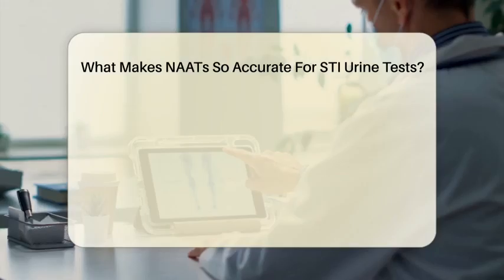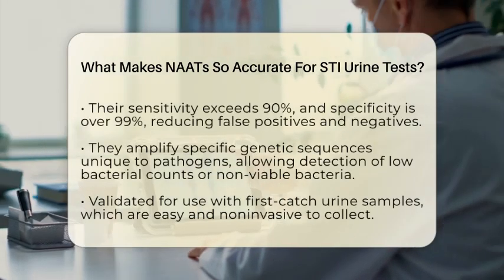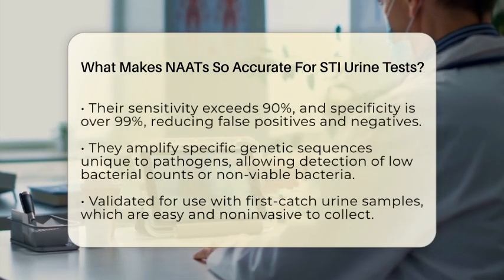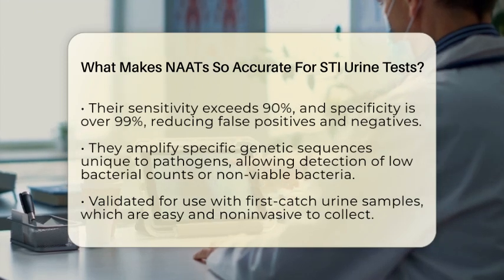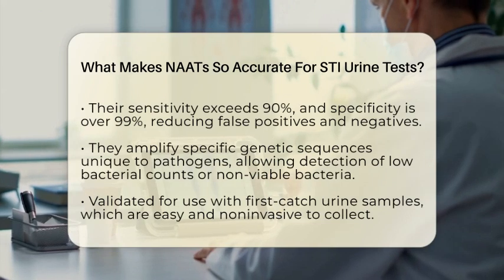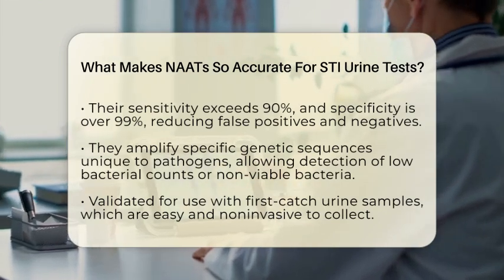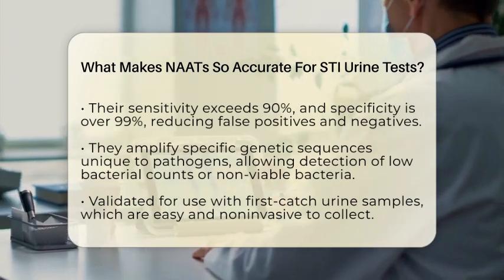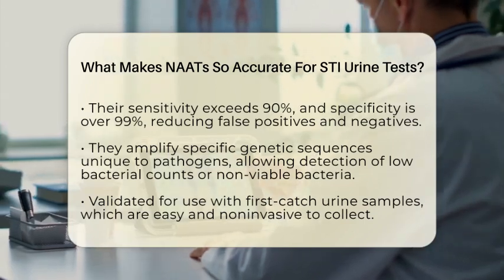The high sensitivity of NAATs often reaches over 90%, and their specificity exceeds 99%. This means they correctly identify most infected people and rarely give false positive results. Because they amplify specific genetic sequences unique to the pathogens, they can detect bacteria present in very low numbers or that are no longer alive. This is especially helpful for screening asymptomatic individuals, or those who might have taken antibiotics before testing.